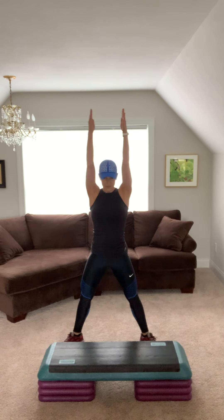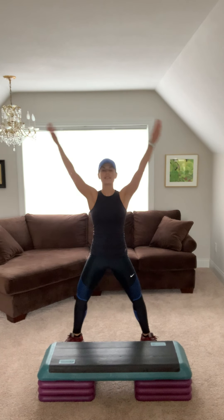Plie squat, down and up. Arms are long. Tuck your hips. Bend your knees. Deep breaths. Nice, three.